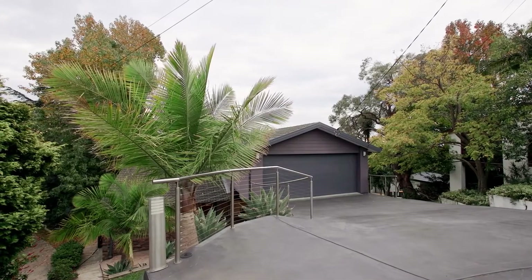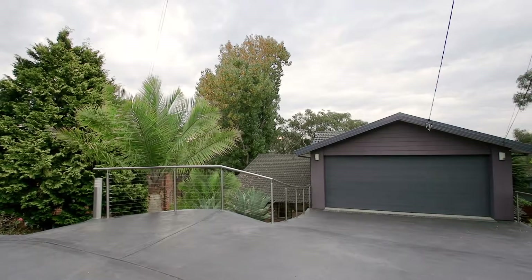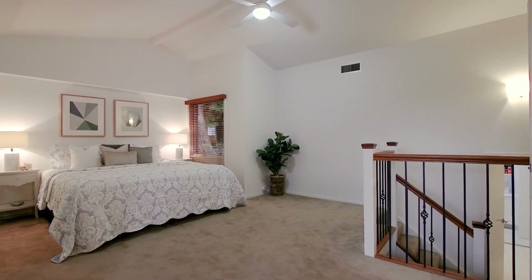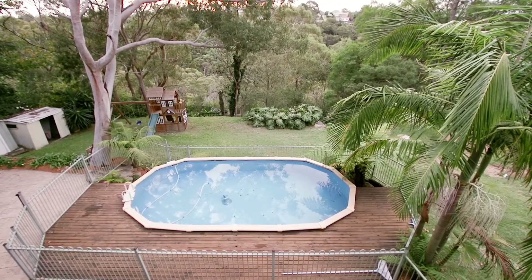The oversized double garage has ample amounts of storage and internal access as well. Additional features of the home include ducted and zoned air conditioning, a butler's pantry, an open study space and fantastic manicured grounds.